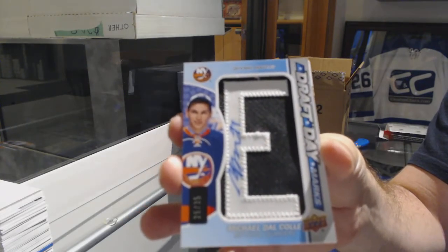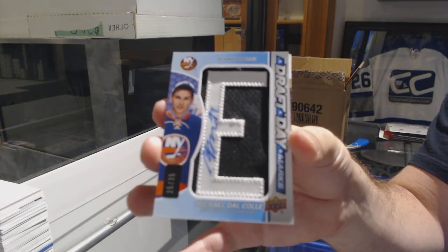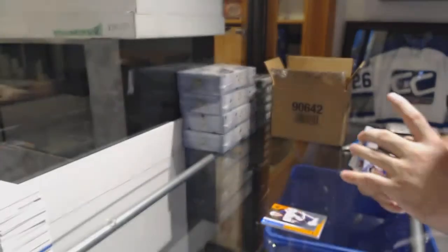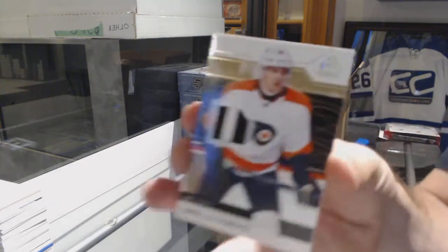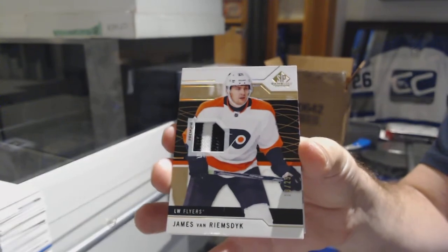I think the L would have been an amazing number. Only 11 or 12 nameplates can be made of him because of the L. For the Flyers, number 25, James van Riemsdyk — base patch.